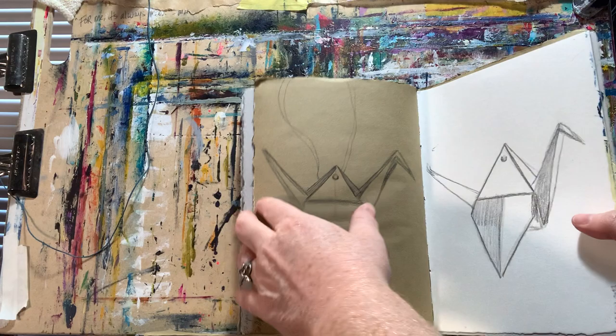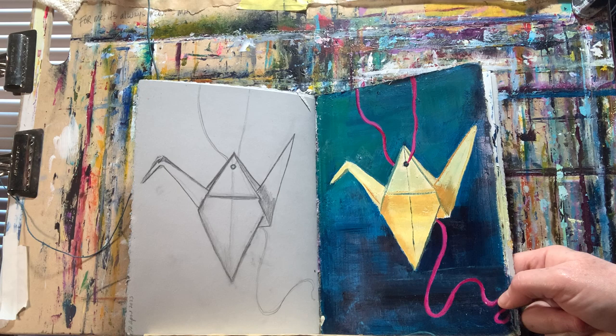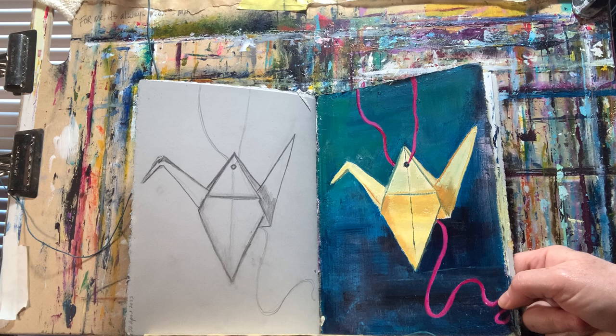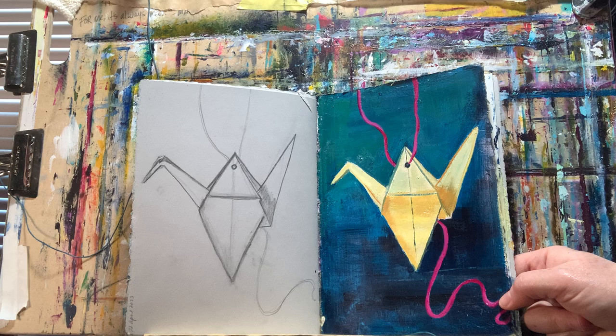My paints — I mostly use Holbein paint. Sometimes I use Utrecht Professional, Sennelier, Golden, Novacolor. I'm looking around at what's in front of me right now — Old Holland Masters. Those are some of the ones I usually reach for. I have my supply list online, and if you've got any questions, let me know.